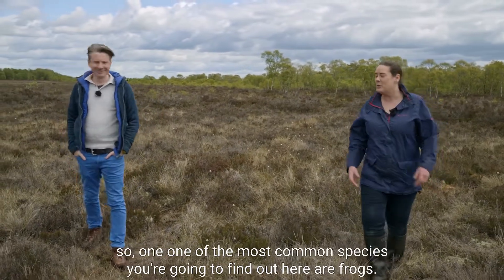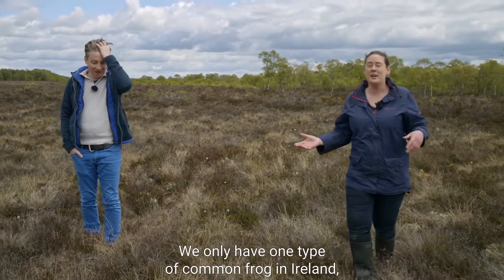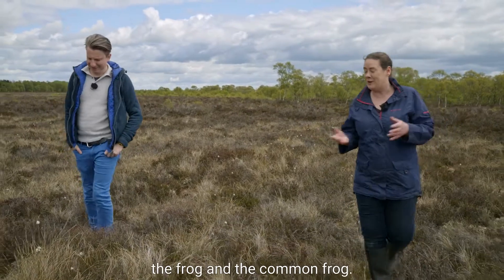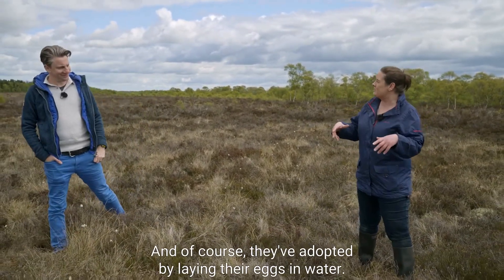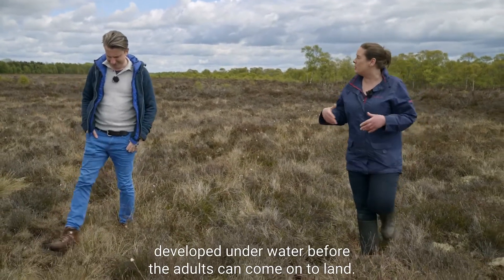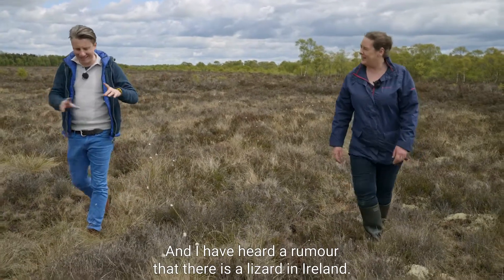Well, they have to adapt to the wet nature of the bog. One of the most common species you're going to find out here are frogs. We only have one type of frog in Ireland — the common frog — and of course they've adapted by laying their eggs in water. They love the water; the tadpoles develop underwater before the adults can come onto land.